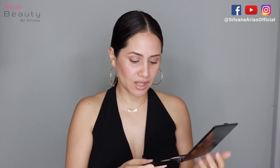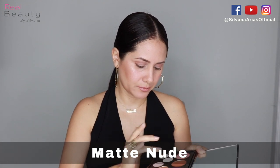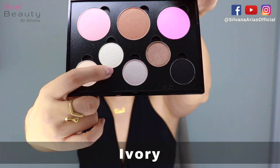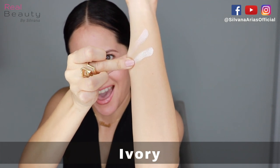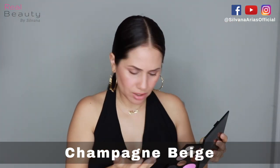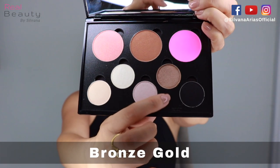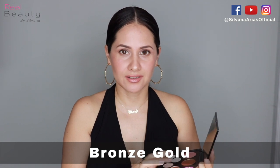We're gonna do some swatches because I need you to see those colors. Let's start with the lighter ones. This is kind of a vanilla type of color and I love it. Now I'm gonna go with this one — it's kind of shimmery. Then I'm gonna go with this one, it's a pinkish gray. And now this one, it's one of my favorite colors. You're gonna die when you touch these eyeshadows.